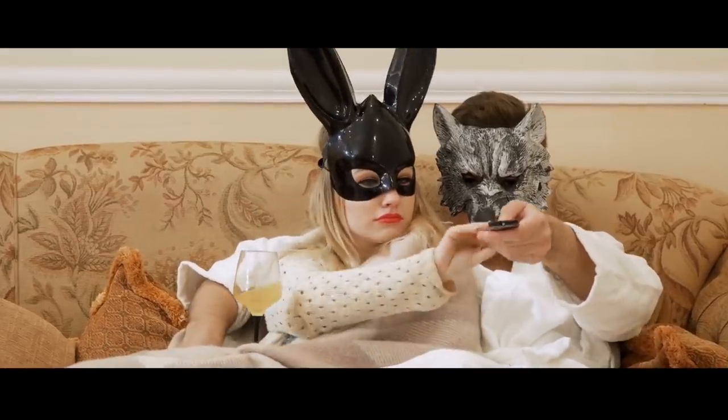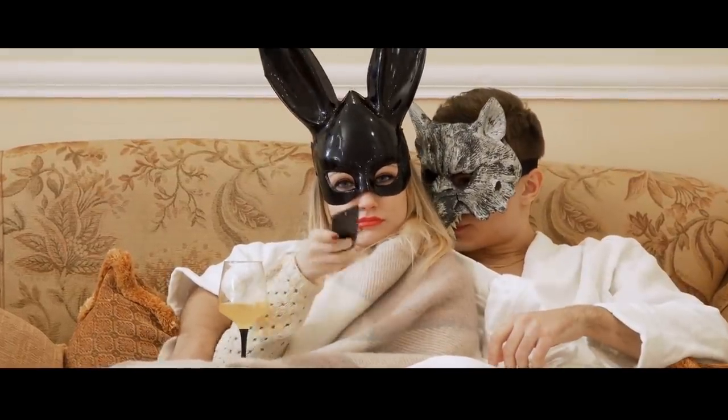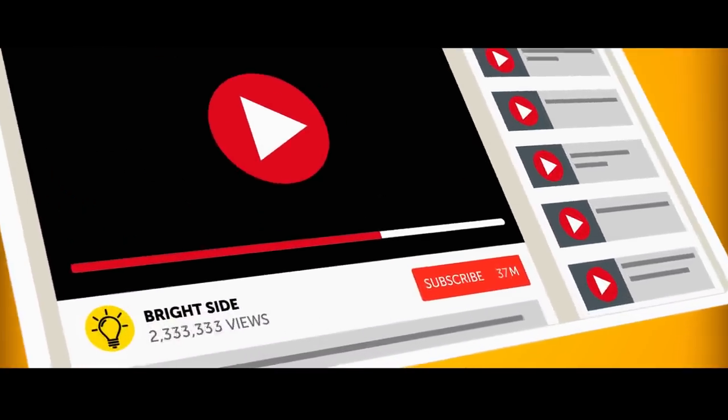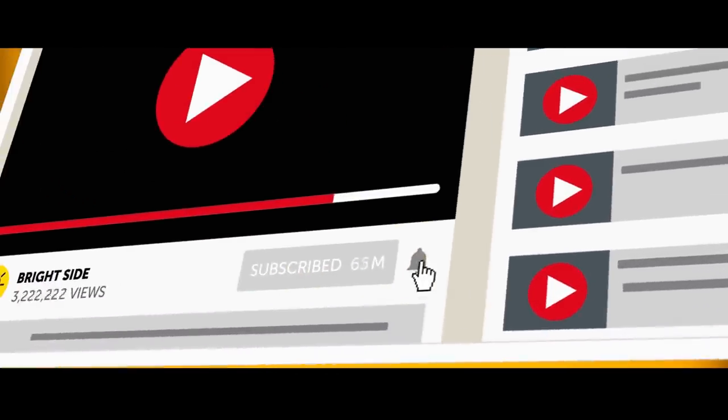So, sit back, relax, and grab the popcorn. It's movie time! Don't forget to click the subscribe button and turn on notifications to join us on the Bright Side of Life.